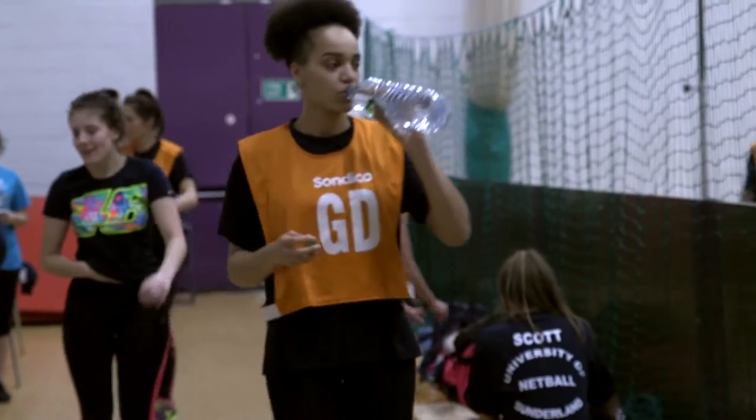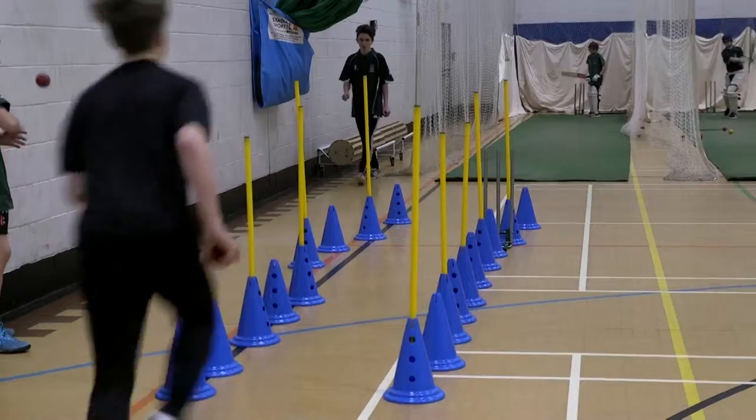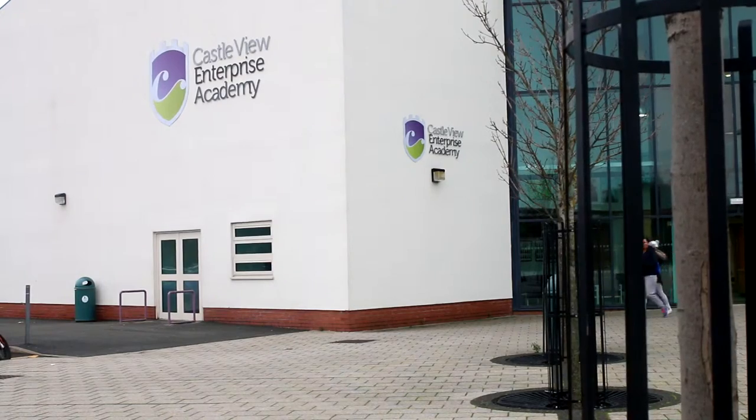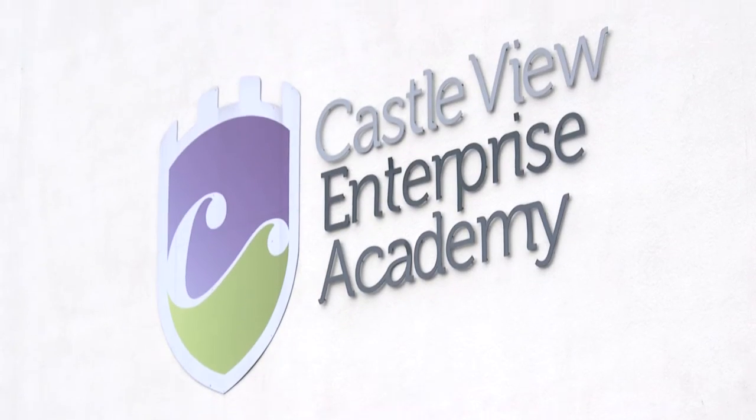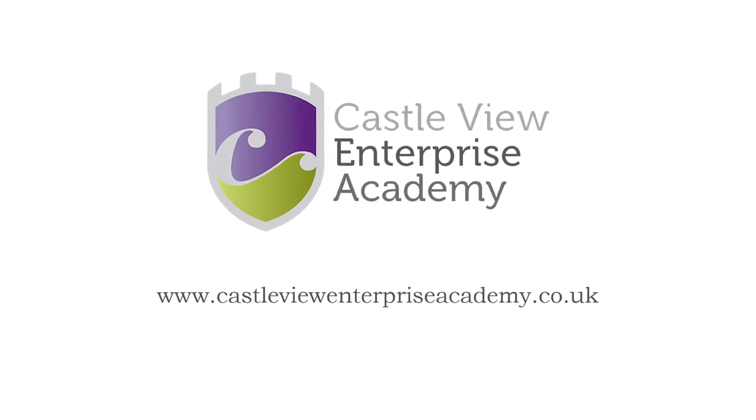If you want to hire any of our facilities, the best way to get in touch with us is via our website, which is www.castleviewenterpriseacademy.co.uk. On there you'll find our email addresses, our telephone numbers, and all our contact details. Thank you so much for joining us.